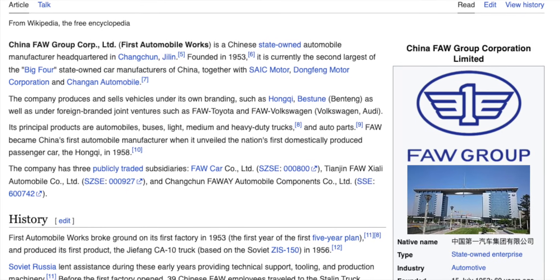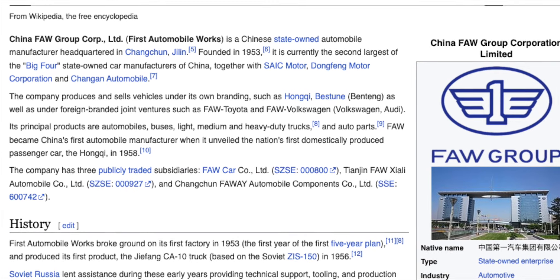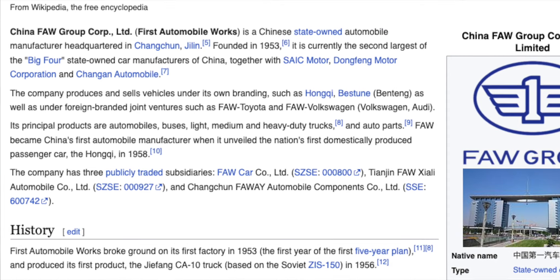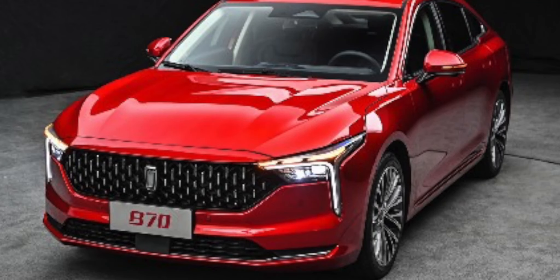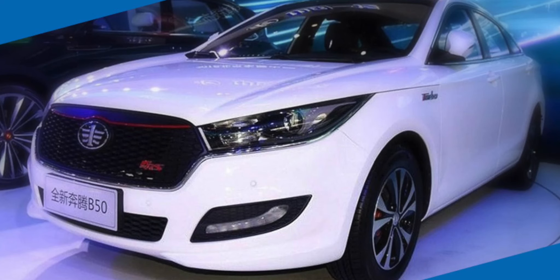Much like the Volkswagen Audi Group, in China they have something called the FAW Group. The FAW Group is a joint venture group — a collaboration of a few companies to produce light, medium, and heavy vehicles. FAW has been going since 1958 and they've made a whole series of cars, lots and lots of them, and some of them look really, really nice.